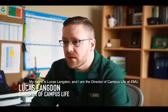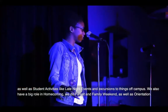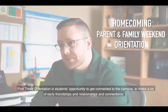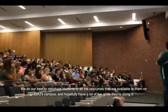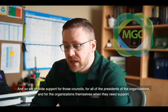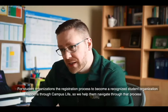My name is Lucas Langdon and I am the Director of Campus Life at EMU. Campus Life oversees student organizations, Greek life — fraternities and sororities — as well as student activities like late-night events and excursions off campus. We also have a big role in homecoming, movie nights, parent and family weekend, and orientation. Orientation is students' opportunity to get connected to campus, make early friendships, and be introduced to all available resources. We have four Greek life councils: the College Panhellenic Council, Interfraternity Council, National Panhellenic Council, and Multicultural Greek Council. The registration process to become a recognized student organization happens through Campus Life.